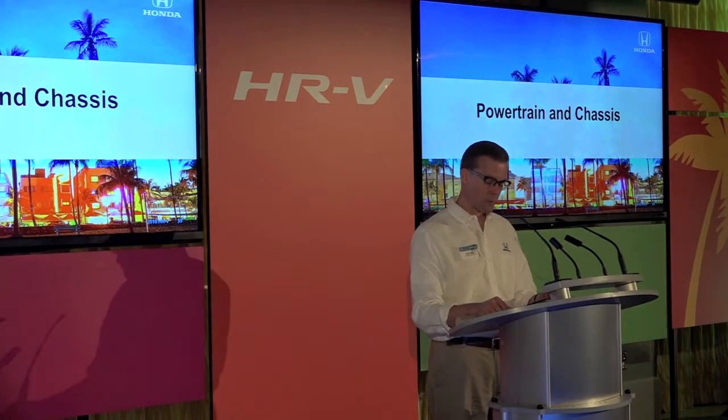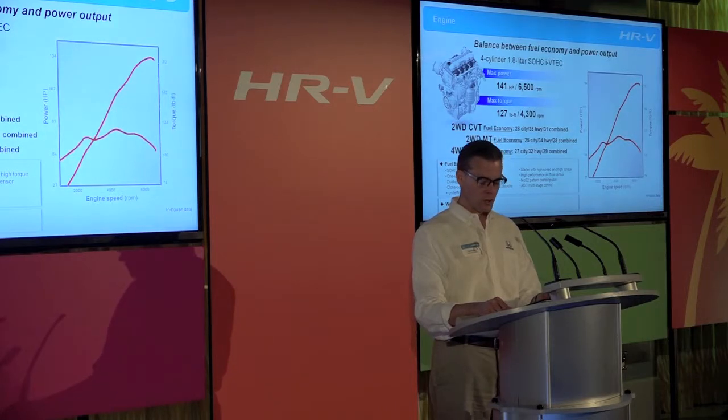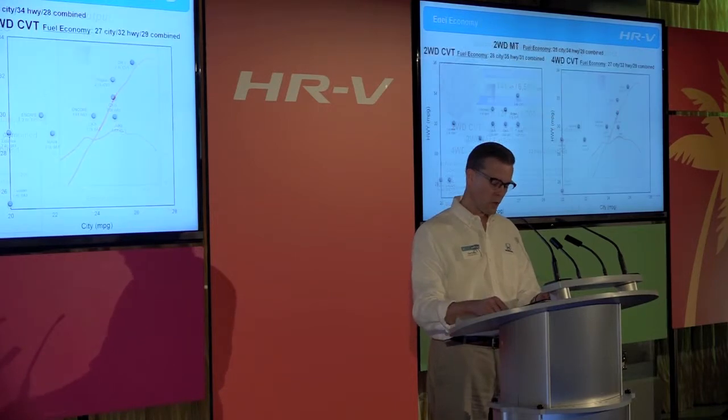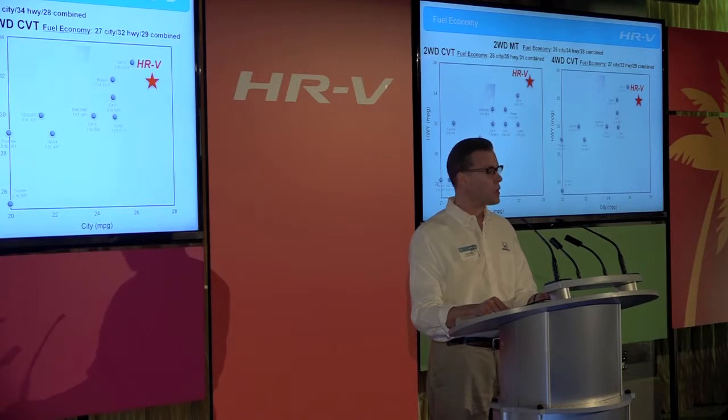Now that we've talked about the tremendous utility offered by the HRV's packaging prowess, let me talk about the powertrain and chassis that make that utility fun. The US HRV uses the more powerful 1.8-litre single overhead cam i-VTEC engine from the Civic, with a maximum of 151 horsepower and 127 pound-feet of torque — a different power plant than used in other markets. The two-wheel-drive CVT has an EPA fuel economy rating of 28 city, 35 highway, and 31 miles per gallon combined. The four-wheel-drive CVT is rated at 27 city, 32 highway, and 29 miles per gallon combined.